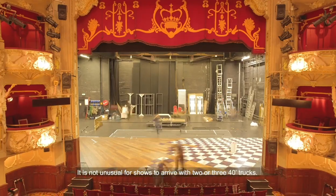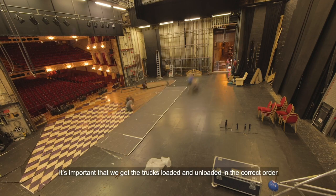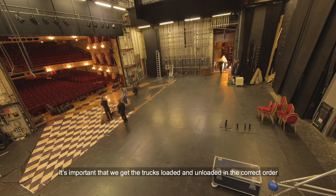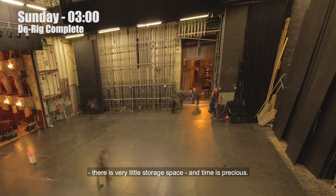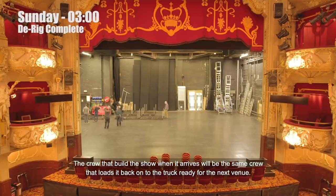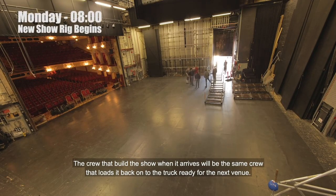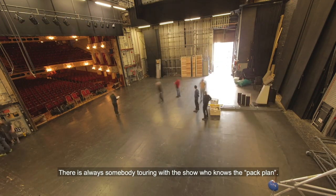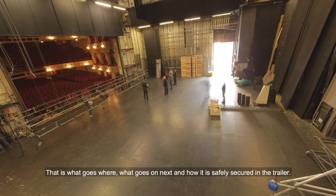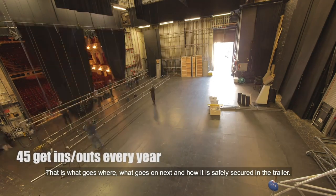It's not unusual for shows to arrive with two or three 40-foot trucks. It's important that we get the trucks loaded and unloaded in the correct order. There is very little storage space and time is precious. The crew that build the show when it arrives will be the same crew that loads it back onto the truck ready for the next venue. There is always somebody touring with the show who knows the pack plan — that is, what goes where, what goes on next, and how it is safely secured in the trailer.